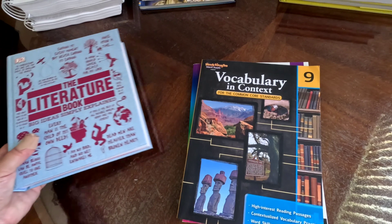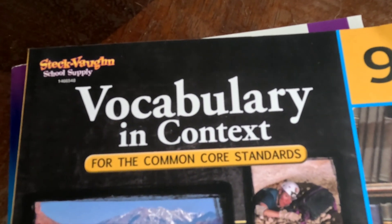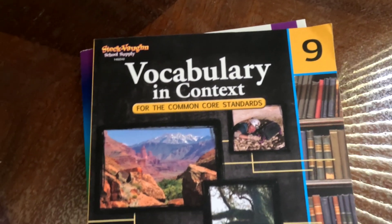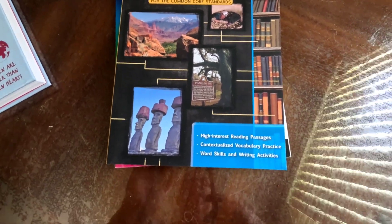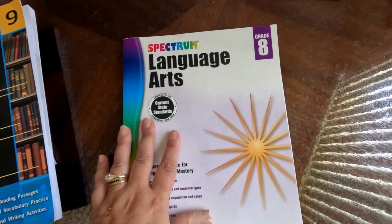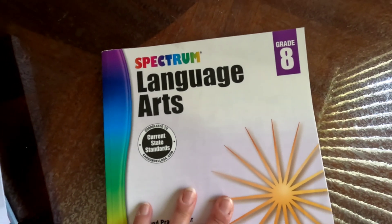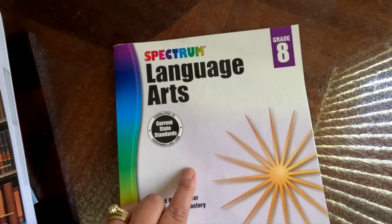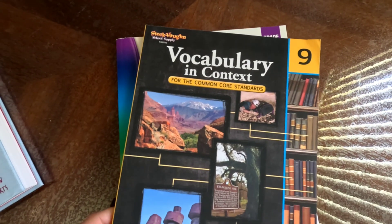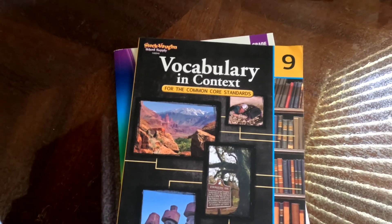Second semester we're really going to focus on writing. Throughout the year I'm going to have her do this vocabulary book — this is Vocabulary in Context — and we'll be doing this along with finishing up the Spectrum eighth grade language arts book. She is way ahead in language arts so I'm using this more as a review. Then at second semester we'll go ahead and buy the APA guide for writing essays and papers.